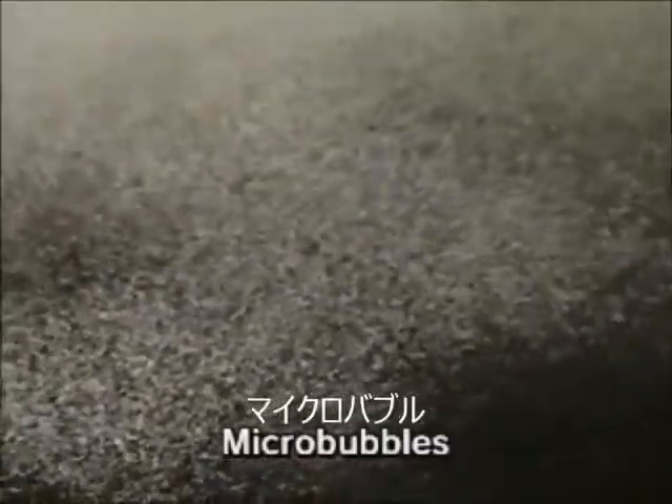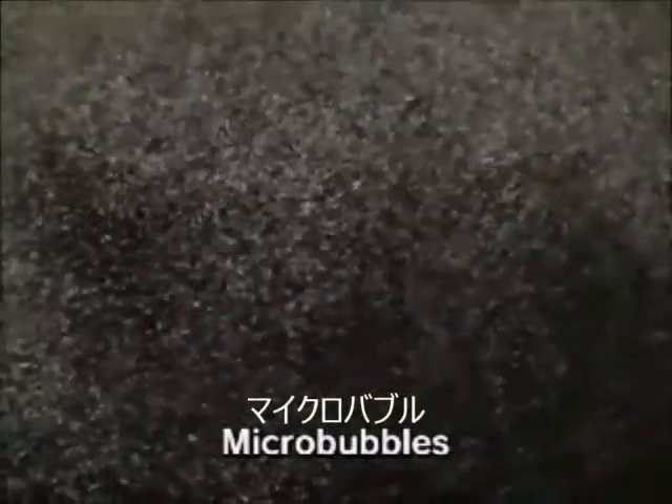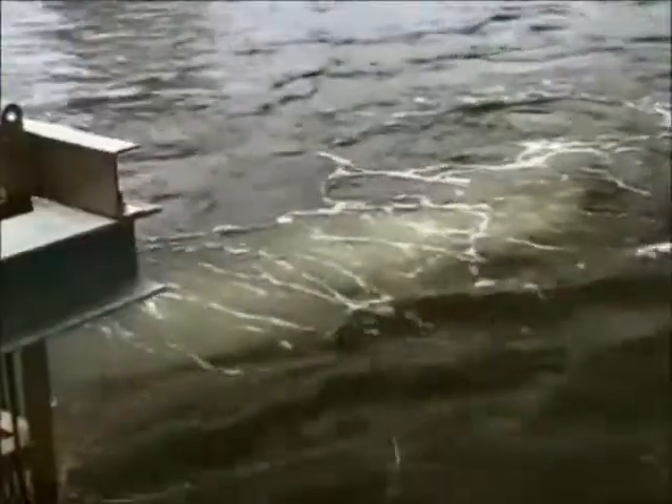Bubbles in water are a common phenomenon, but making them much smaller gives them a totally different, astonishing new power. These bubbles are called micro-bubbles. They have a diameter of less than 0.05 of a millimeter — that's less than half the width of a human hair. Throughout Japan, we're starting to see the introduction of innovative ways to use micro-bubbles for efficient purification of water. In this video, we'll take a look at the cutting edge of micro-bubble technology.